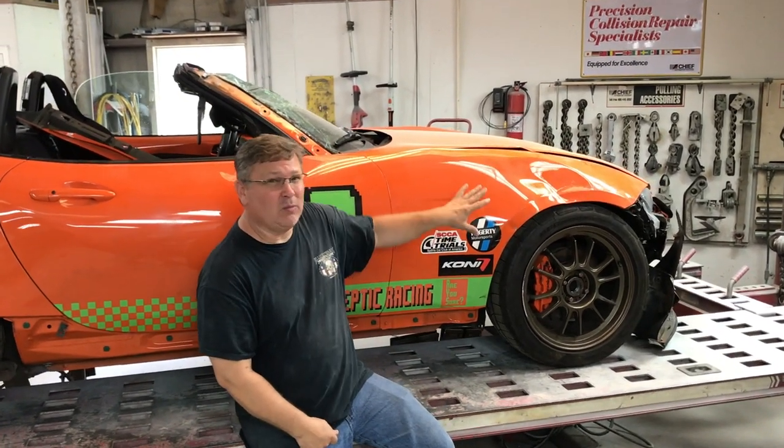So we've got the car at the shop. This is a 2019 MX-5, and you can tell by the color — orange means it's an anniversary edition. This is actually a 30th anniversary edition, which makes the car kind of rare.